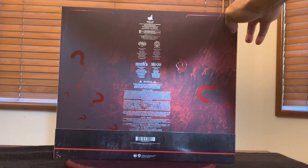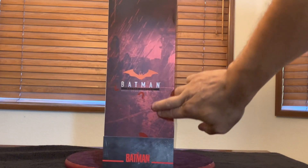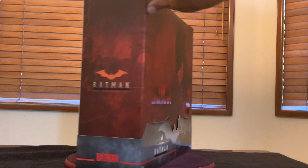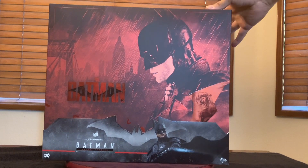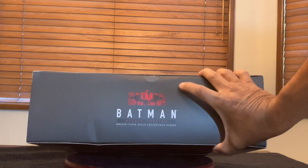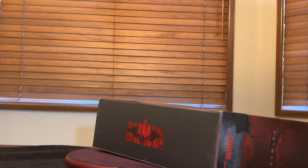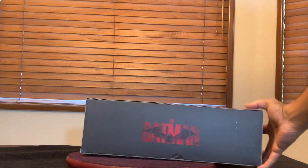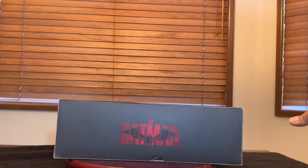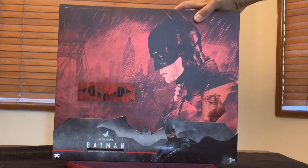Freeze that if you want to look at that. On this side, again, the Batman. On the top of the box, the Batman, and on the bottom, a bigger the Batman. Nice box, nice packaging for this deluxe.